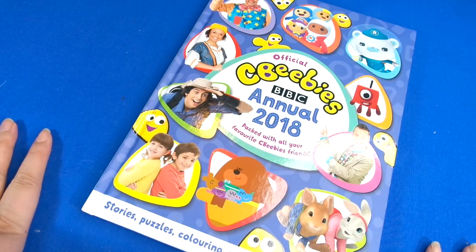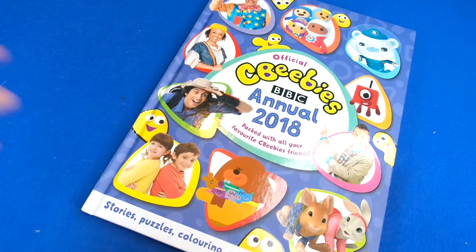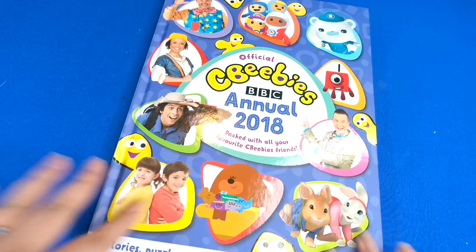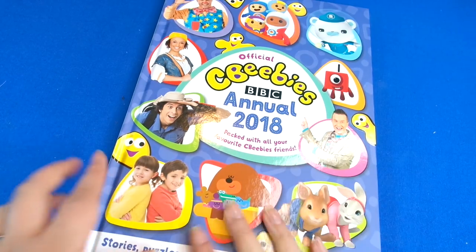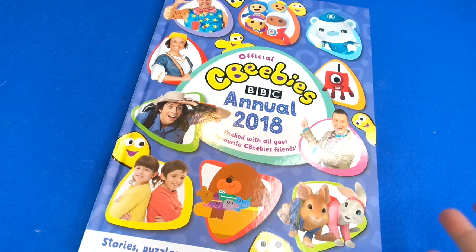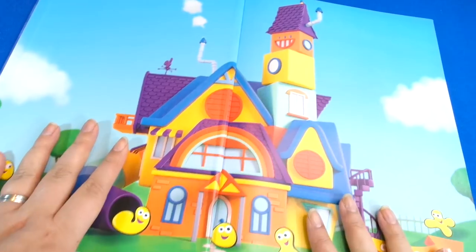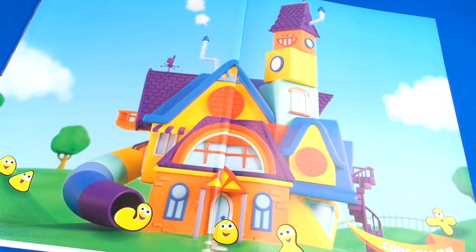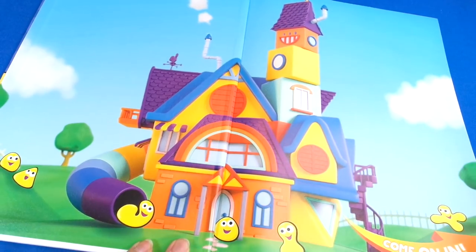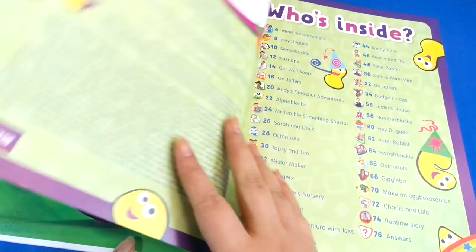Hi guys, look what I've got here — it's the official CBeebies Annual for 2018. We always get the magazines so it's really cool to get the annual, because this is like a thick book and it should last you a long time with lots of different activities. The thing about annuals is if you wait until the middle of January, everything goes on sale, so you can tell your parents to have a look — it's a real bargain. Here's the CBeebies house with the bugs, let's have a look inside.